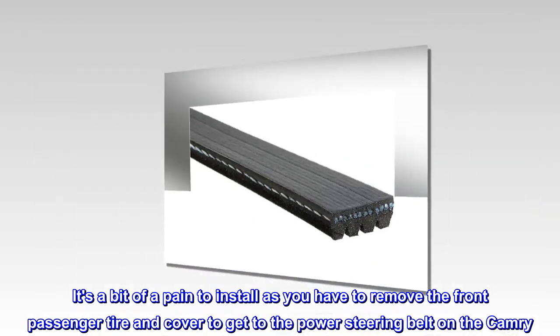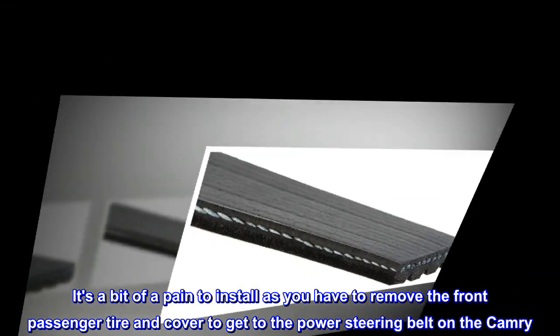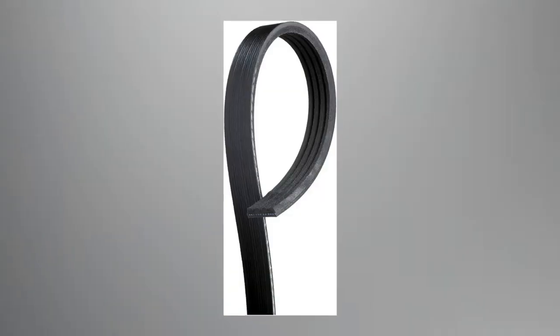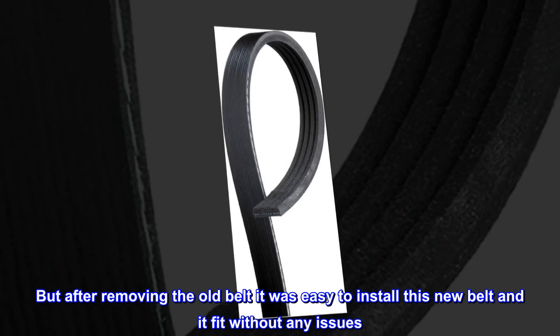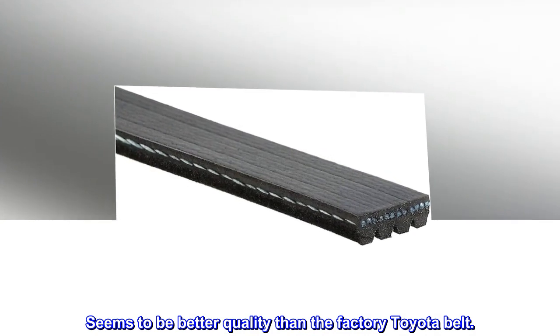It's a bit of a pain to install as you have to remove the front passenger tire and cover to get to the power steering belt on the Camry. But after removing the old belt, it was easy to install this new belt and it fit without any issues. Seems to be better quality than the factory Toyota belt.